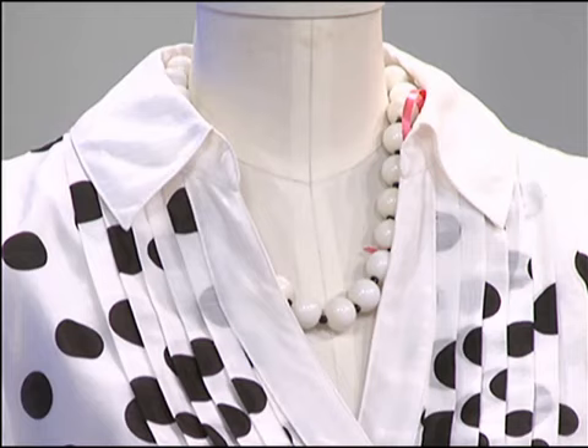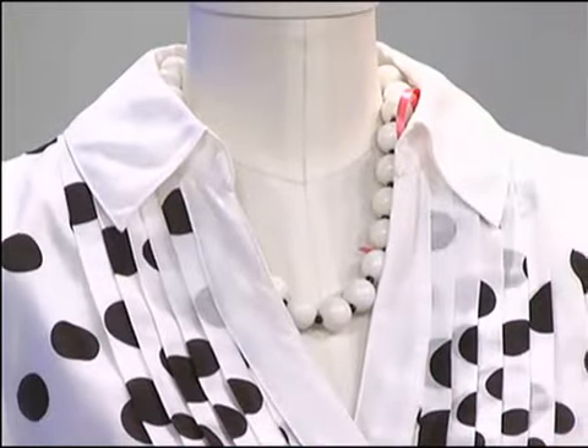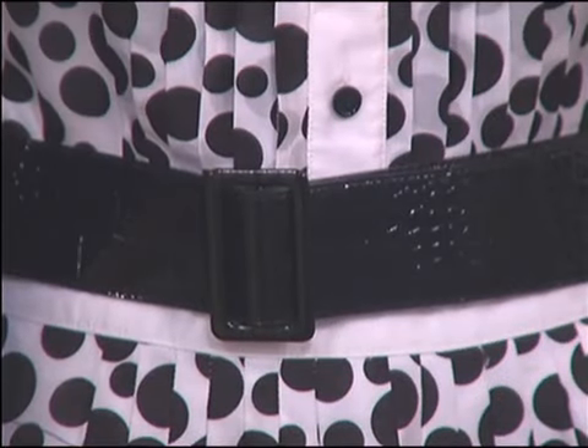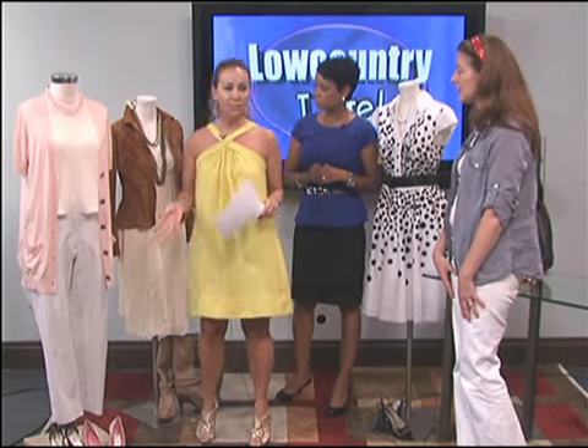What type of event would you wear this to on the Fourth of July? She could go to any political rally, but I think for average gals they can just go to a picnic — a swanky picnic, exactly.